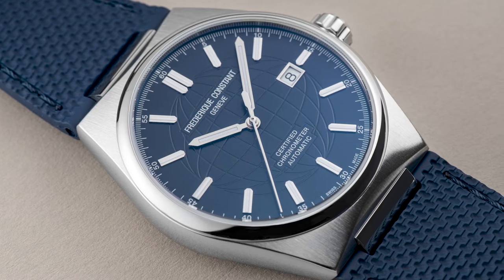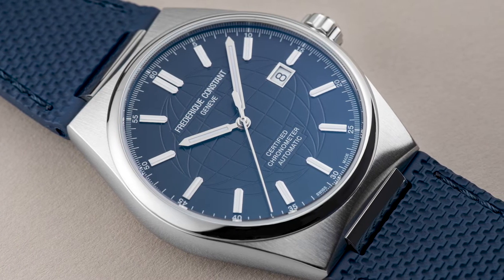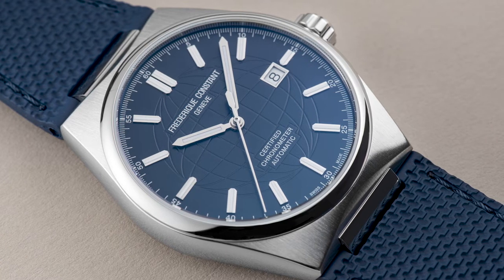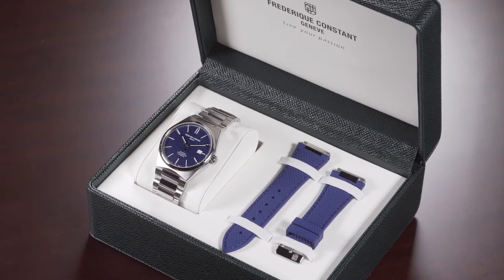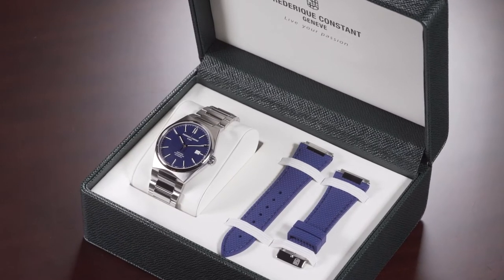All models are adorned by the signature globe decoration on the dial and are delivered with an extra rubber strap. Thanks to the quick release bracelet mechanism, you can change your strap as you go.